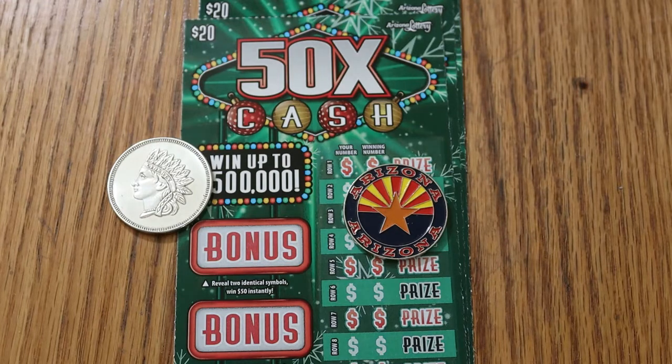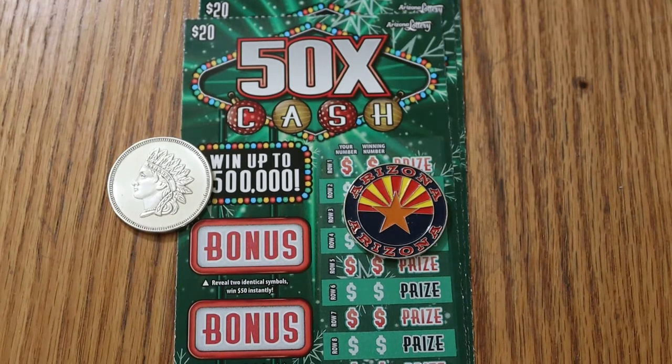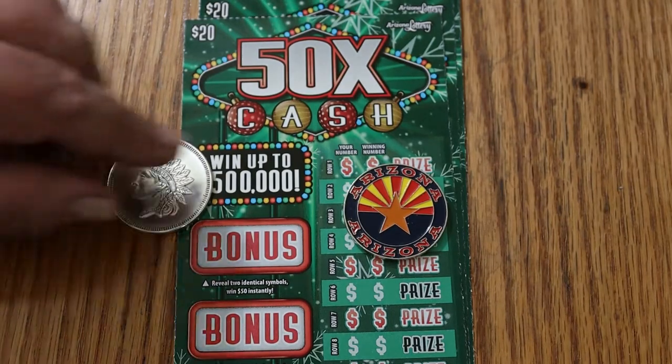And there are bonuses here — we've got 50, 100, 250, and 500. Reveal two identical symbols, win 50, and so on and so forth. It says over $35 million in cash prizes and $19.2 million in prizes of 50 and above. So let's see if we can find some of that. We'll get started here directly.